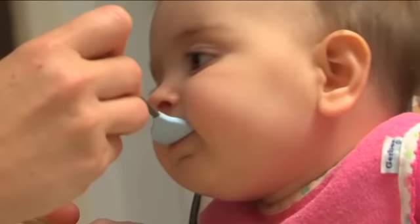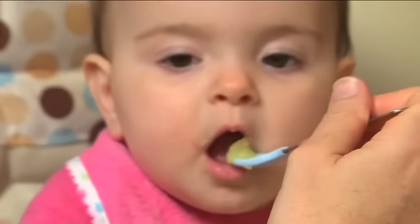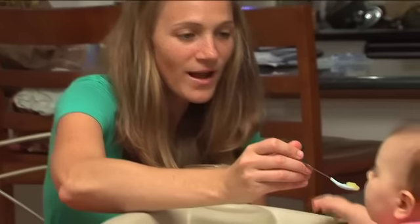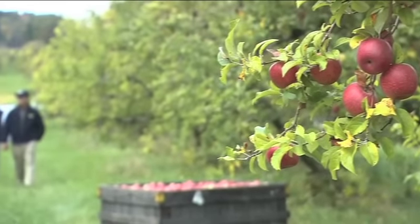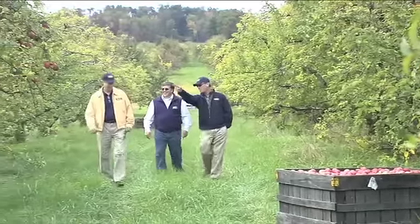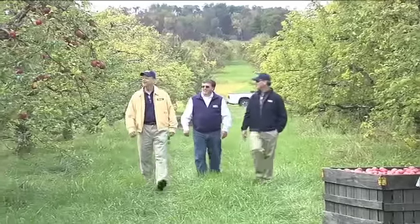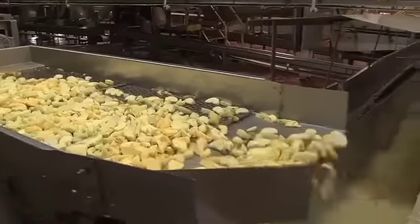It's one of the first foods an infant eats and it's a staple in millions of homes across America. No matter your age, applesauce is a highly nutritious homegrown favorite. It's a sweet and simple treat that can be enjoyed any time of the day, but getting it from the orchard to the table is anything but effortless. Applesauce producers go to great lengths to ensure that the best care is provided for each tree, the fruit they produce, and in the way the applesauce is made.